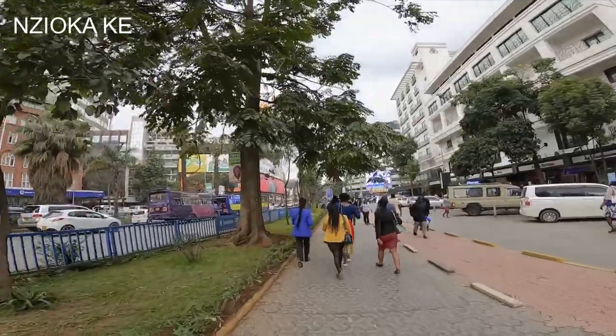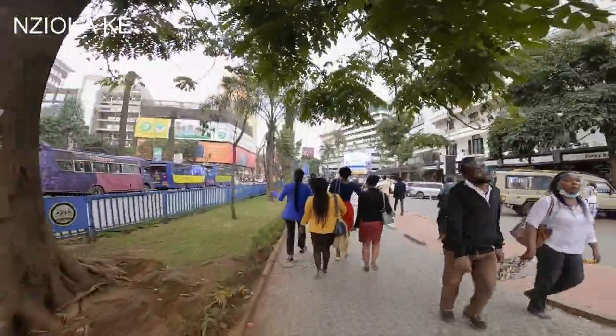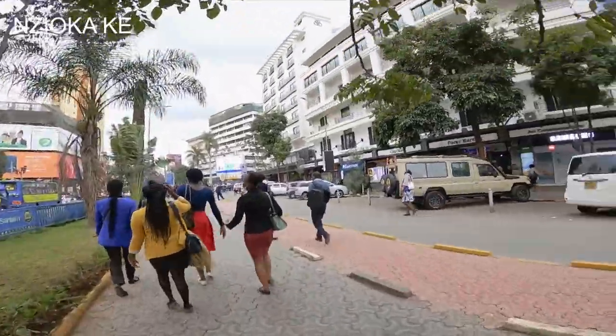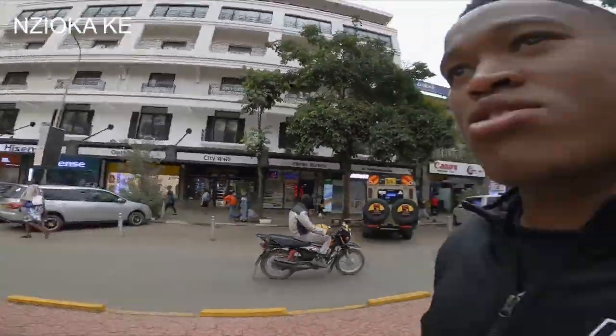We're not yet done, so I might get chaos with the police telling me I'm not supposed to be vlogging here. But so far so good. I just like the way Nairobians here don't move as fast. I don't know if I can identify any other building, but I'm just walking around telling you about this.